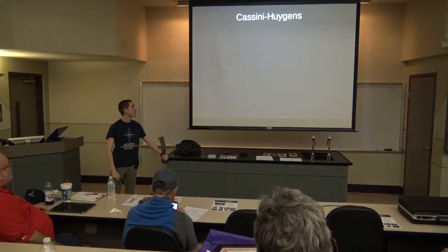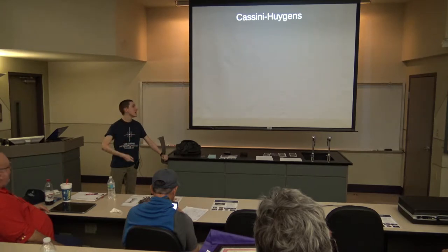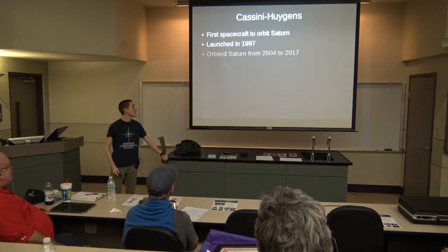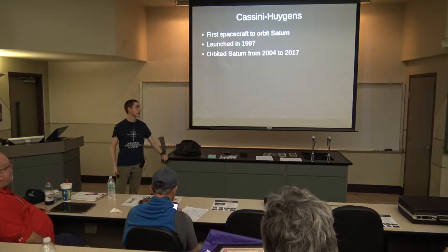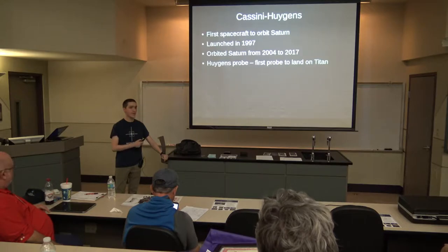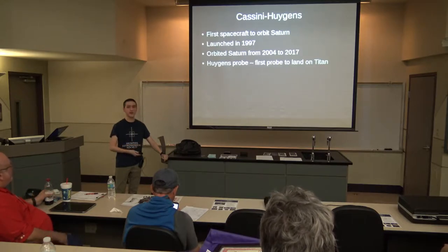Just a very brief summary of the mission: it was actually called Cassini-Huygens, the full title of it. It was the first spacecraft to orbit Saturn, and it launched in 1997 and orbited Saturn from 2004 to 2017. The Huygens probe was the first probe to ever land on Titan, which is the largest moon of Saturn.